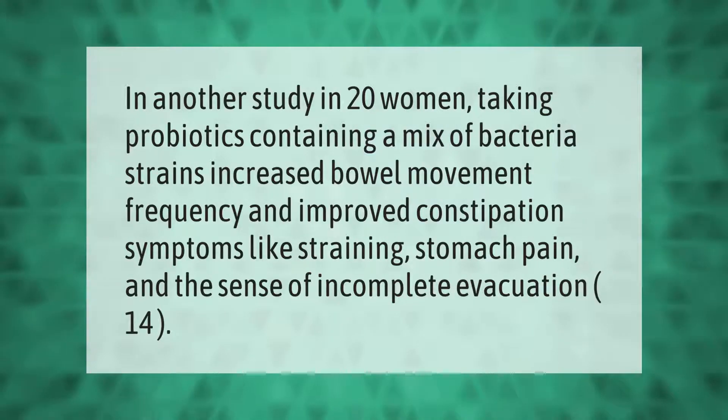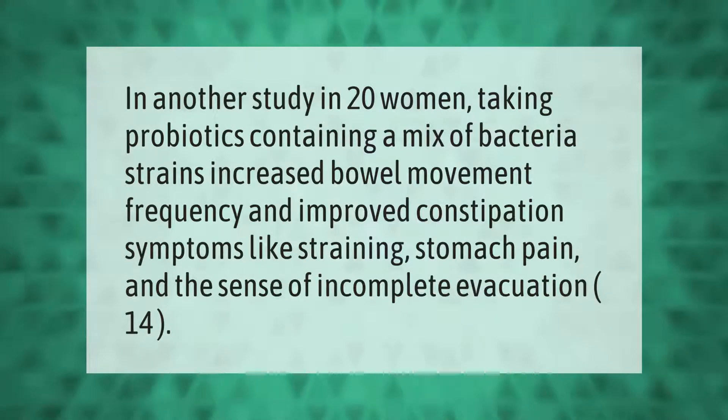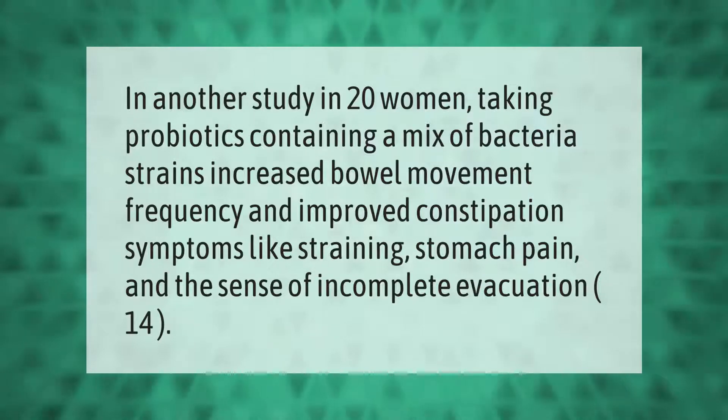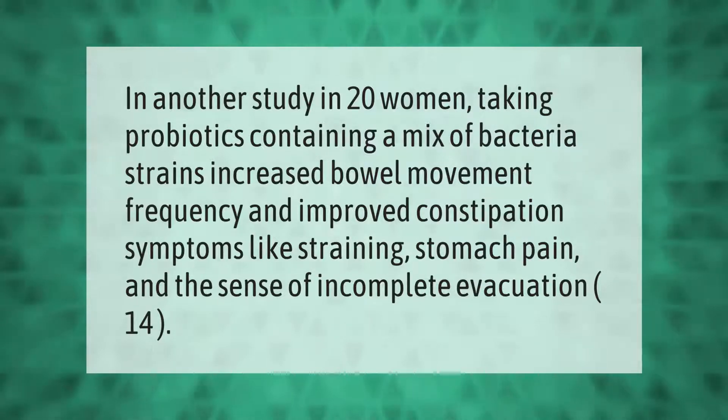In a study of 20 women, taking probiotics containing a mix of bacteria strains increased bowel movement frequency and improved constipation symptoms like straining, stomach pain, and the sense of incomplete evacuation.